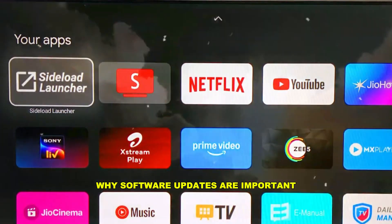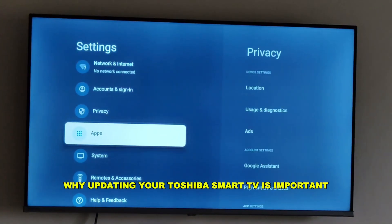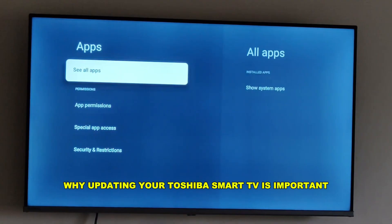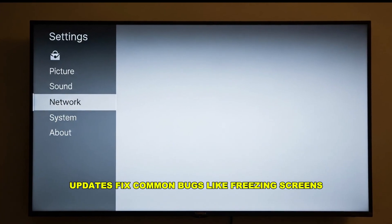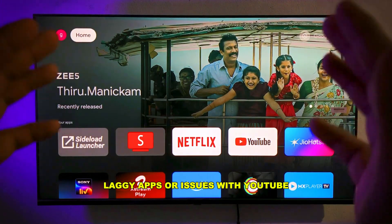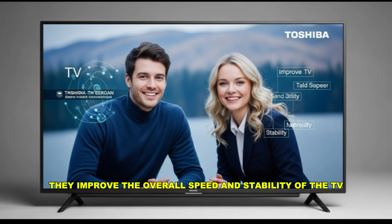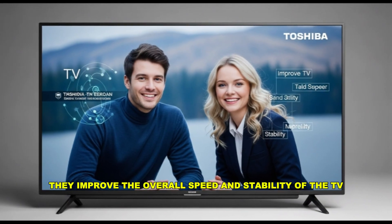Why software updates are important. Before we jump into the steps, let's quickly understand why updating your Toshiba smart TV is important. Updates fix common bugs like freezing screens, laggy apps, or issues with YouTube, Netflix, and other streaming platforms. They also improve the overall speed and stability of the TV.